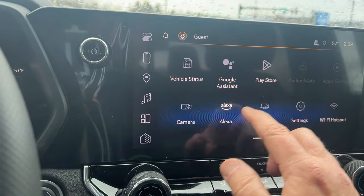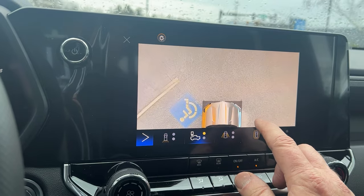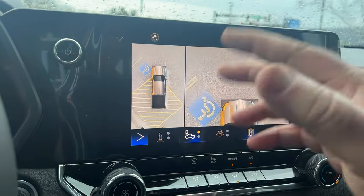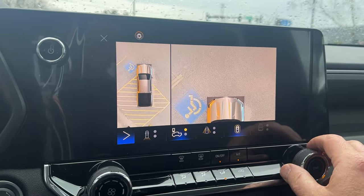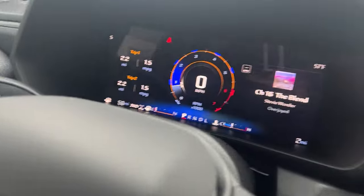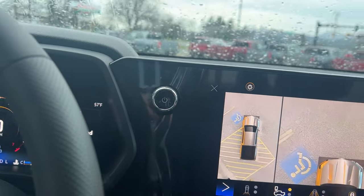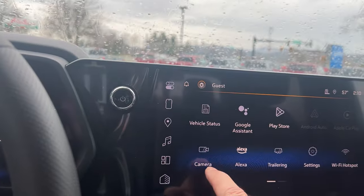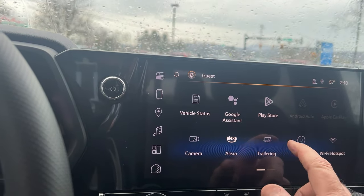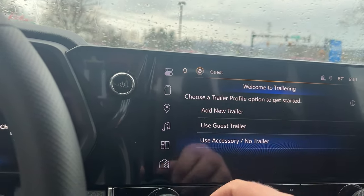You can also pull up the camera — this is very nice. It has surround vision, so you can see all the way around. This has your technology package, including surround vision and adaptive cruise control, with a lot of different camera angles available. You can also set up your trailers — it has a trailing feature where you can set the gain on your trailer if you wanted.